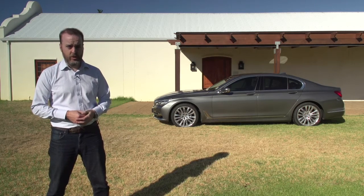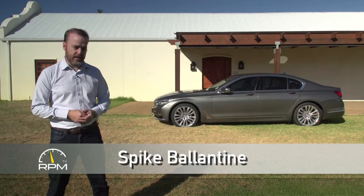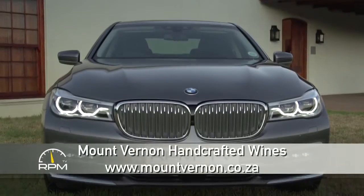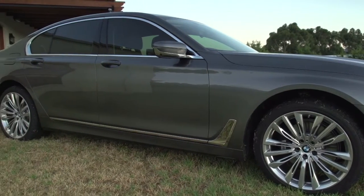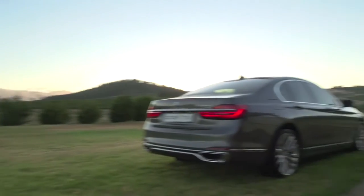Saying such things would make you believe that the 7 Series rewrites the rulebook in its class. But it really doesn't. There are a lot of things that this sixth generation is better at than the last one, but in relation to its competition — the Audi A8, Mercedes-Benz S-Class, Maserati Ghibli and Jaguar XJ — it's really just the BMW spin on the luxury saloon recipe.